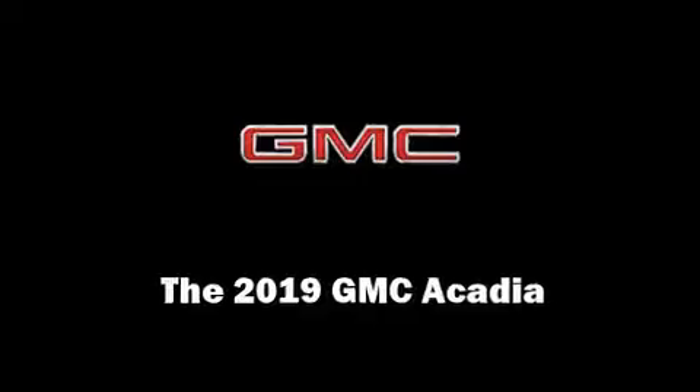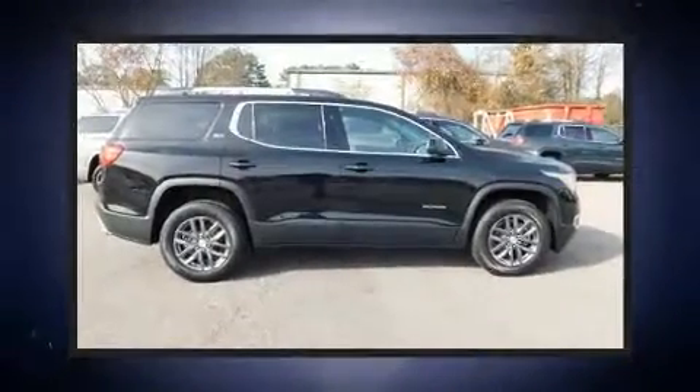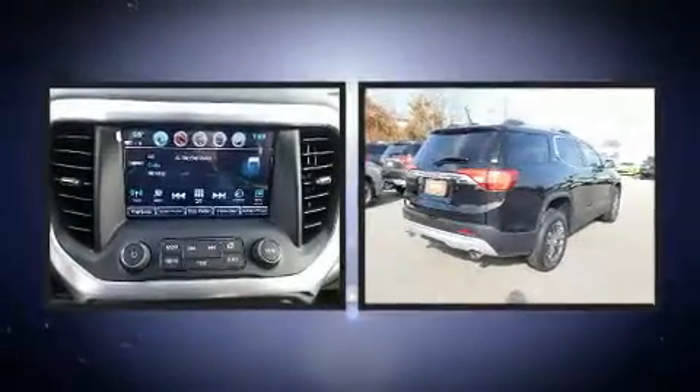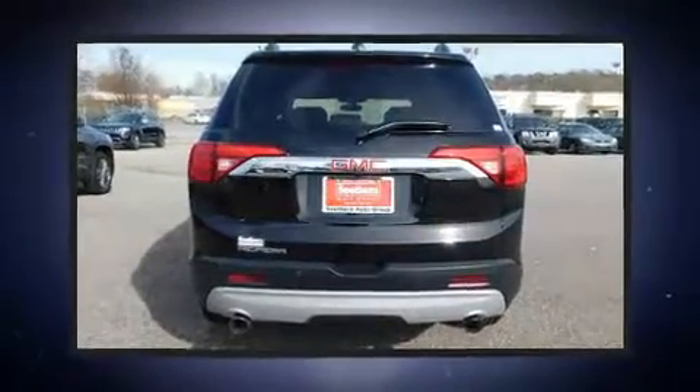Step into the 2019 GMC Acadia. It includes power seats, front and rear reading lights, an automatic dimming rear view mirror, an outside temperature display, a power lift gate, and leather upholstery.